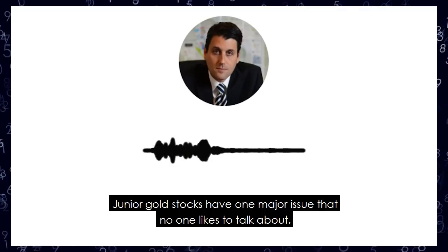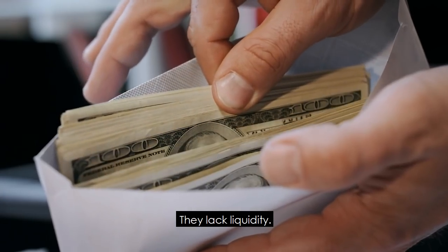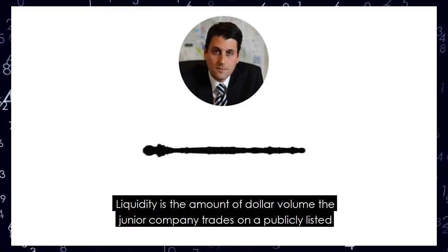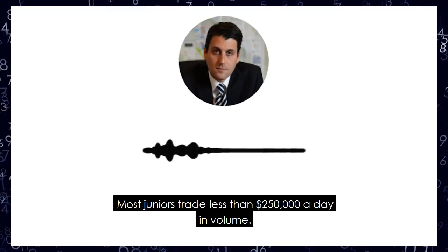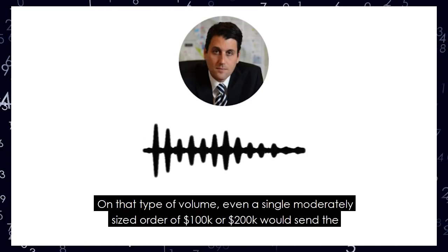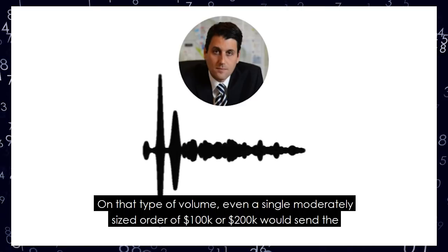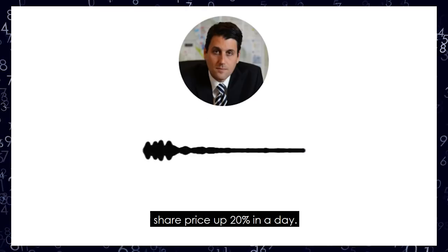Junior gold stocks have one major issue that no one likes to talk about: they lack liquidity. Liquidity is the amount of dollar volume the junior company trades on a publicly listed exchange every day. Most juniors trade less than $250,000 a day in volume. That's peanuts for a publicly listed company. On that type of volume, even a single moderately sized order of $100,000 or $200,000 of buying would send the share price up over 20% in a day.